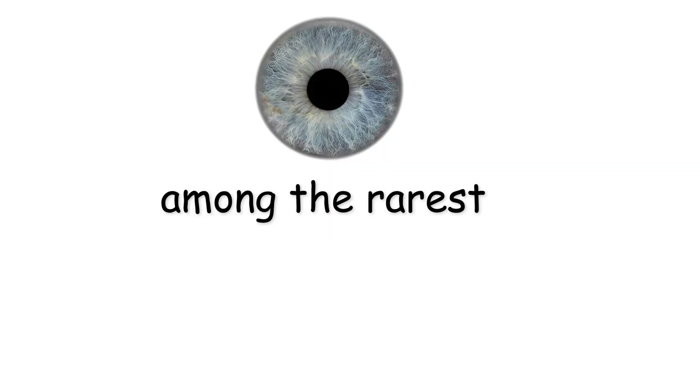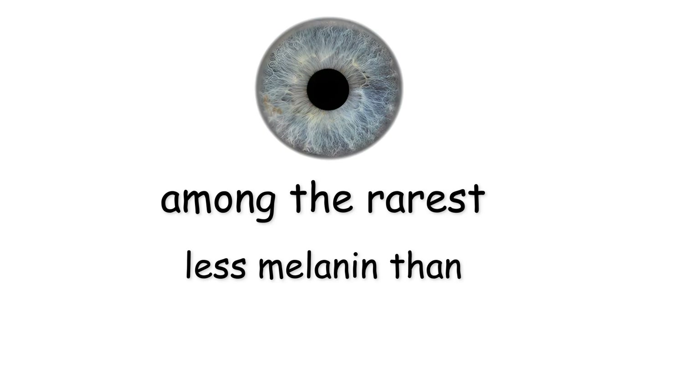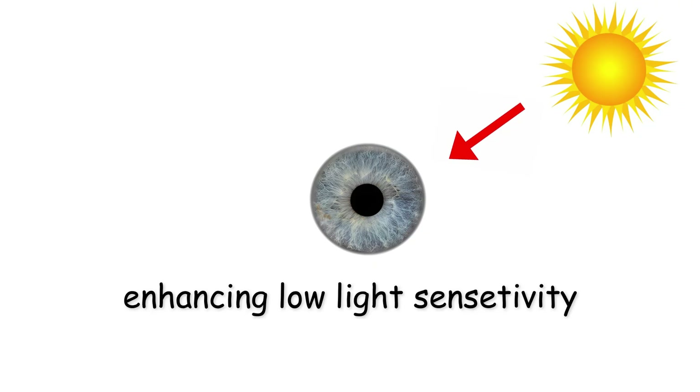Gray eyes are among the rarest and have even less melanin than blue eyes. This allows light to scatter more broadly across the iris, enhancing low-light sensitivity — an advantage in the dim, cloudy climates of Northern Europe. Their color comes from the reflection of light across multiple wavelengths, not just blue.